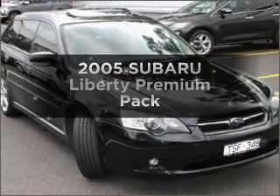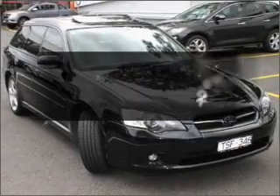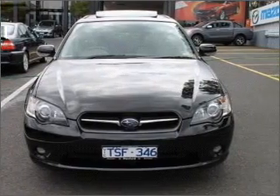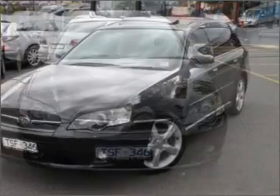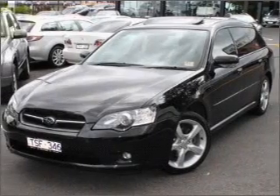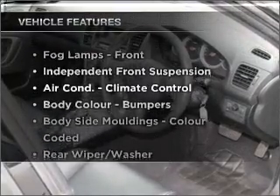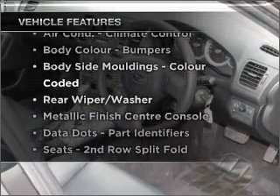Check out this 2005 Subaru Liberty. If you're looking for a vehicle with great attributes, look no further. Connected to a smooth shifting automatic transmission. Plus, enjoy these notable features that are included in this ride.